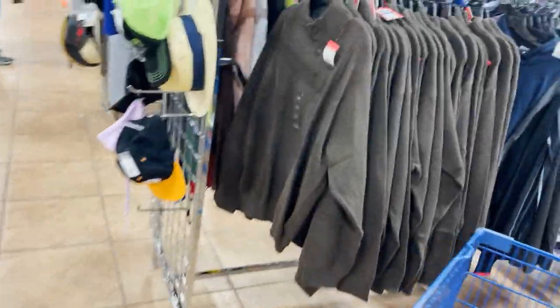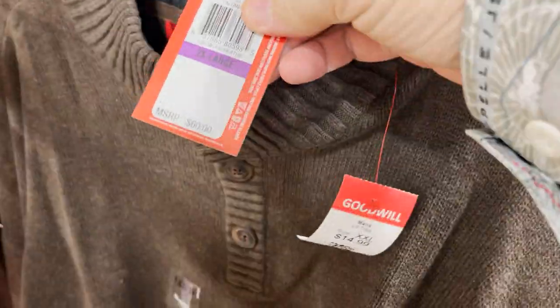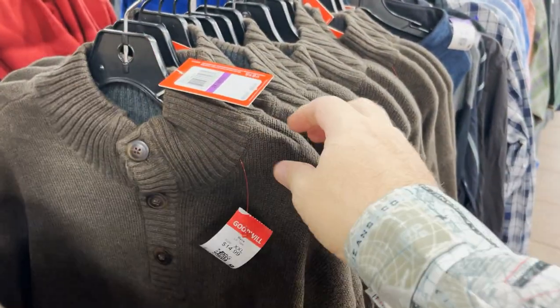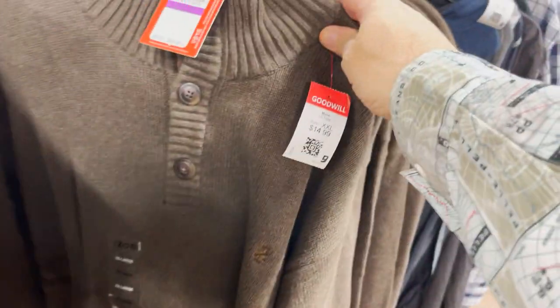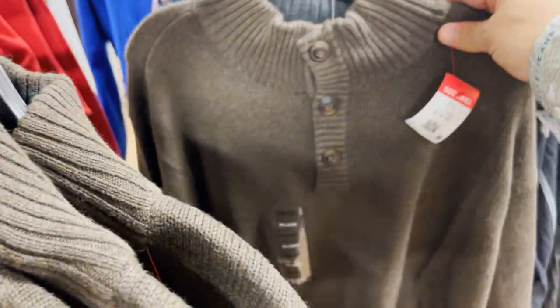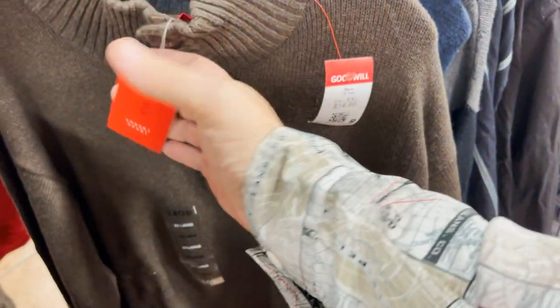This is interesting — a bunch of $15 IZOD sweaters, brand new, originally $60. I don't know the sell-through rate on those. There's a whole bunch of them — 2XL, brown. It's a major store donation so there's probably more IZOD stuff around. On red tag day those would only be $7.50 brand new, which sounds a lot better than $15.